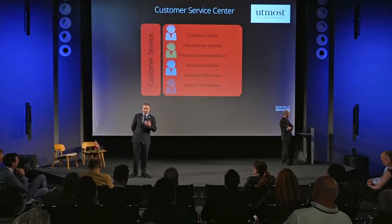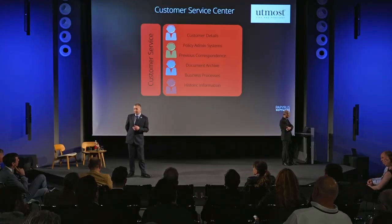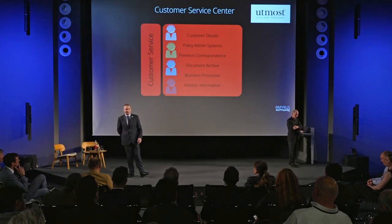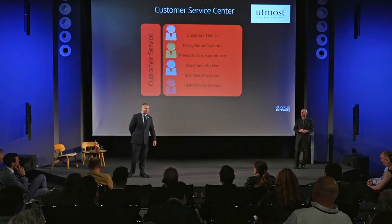When customer services were processing those incoming requests, they needed access to a host of information — the data around that customer, the policies they have, all the previous information held on that customer — because that can ultimately help in terms of servicing. Knowing what that customer had asked for before and what information had been shared with them meant they needed access to all of that information.